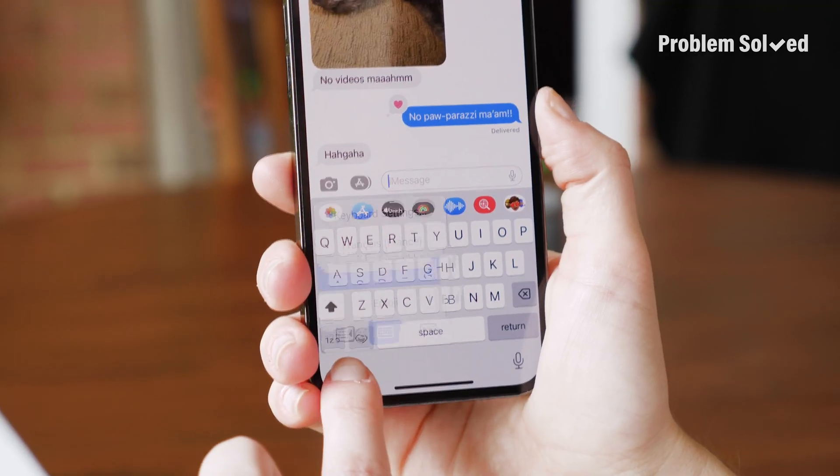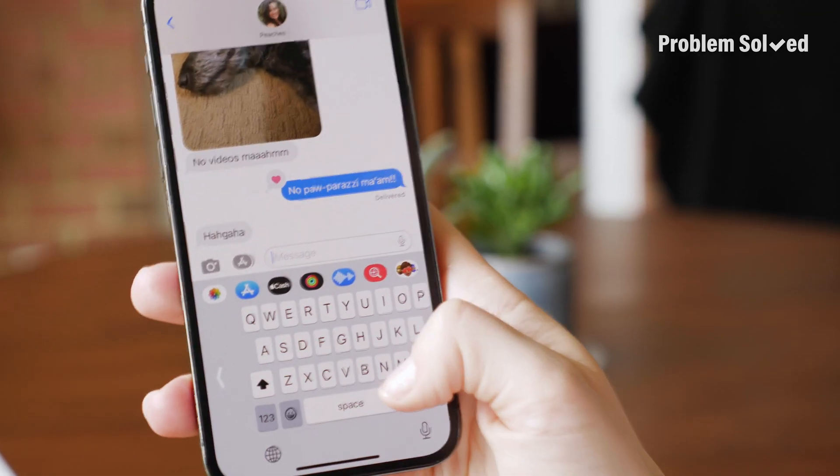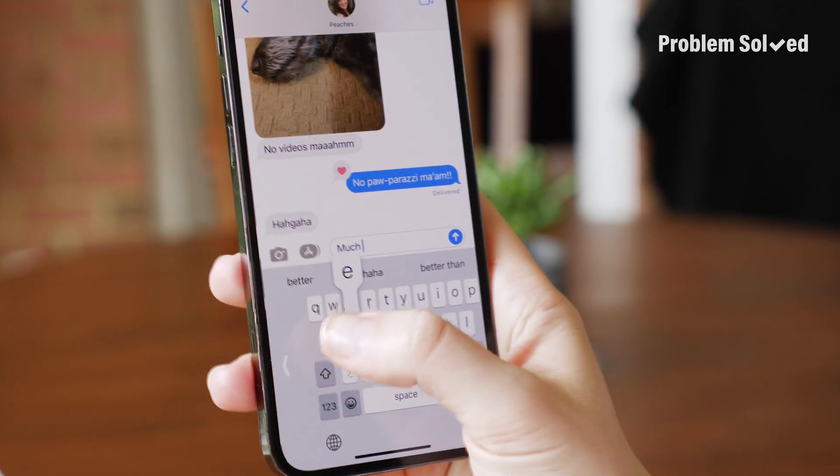You know when you're trying to text with one hand and it's a bit of a stretch to reach the far side of the keyboard? Well, there's a solution for that. Shift the keyboard over by pressing and holding this little world-looking button and selecting the side you need it aligned to.